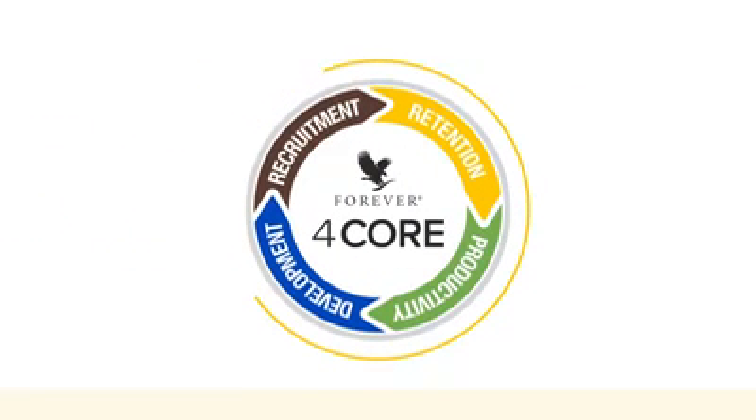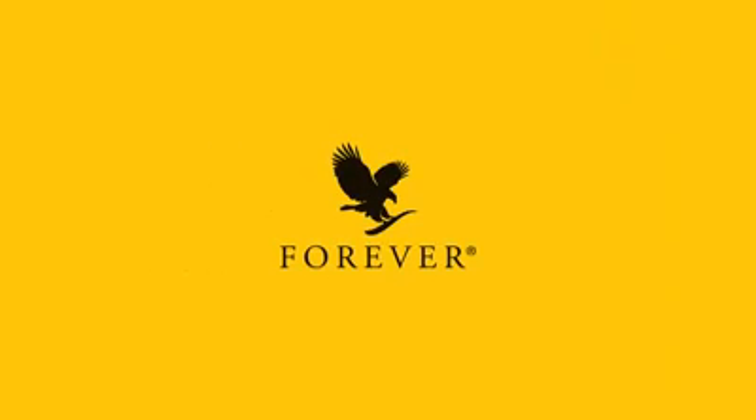To build a stable business, focus on each of these areas — recruitment, retention, productivity, and development — and their related activities equally. The results will be a balanced business that will build the foundation for reaching your goals.